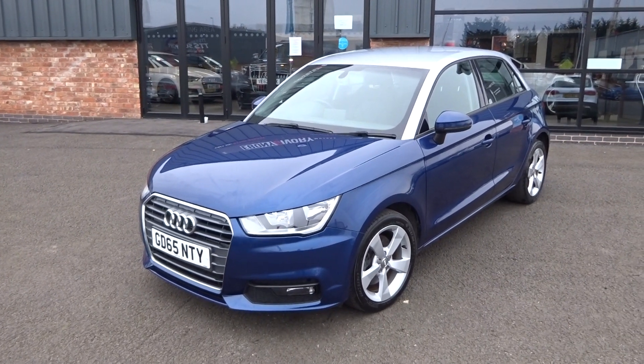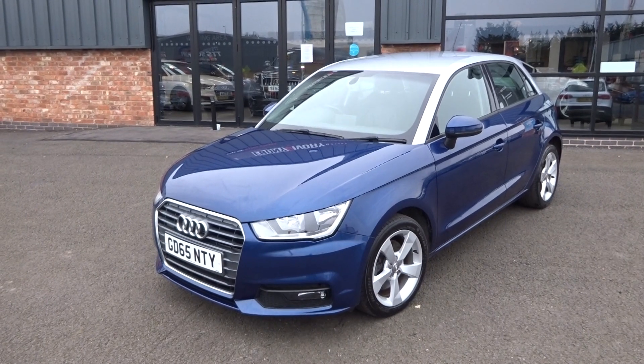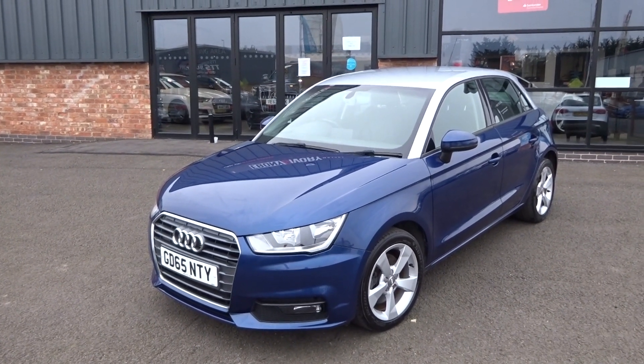Hi, good morning. I'm Ben from Ebony and Ivory Motors. Today I'm going to show you around this Audi A1 1.6 TDI Sportback, five-door manual transmission.